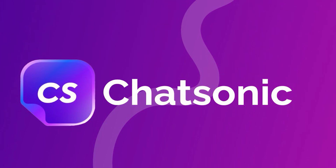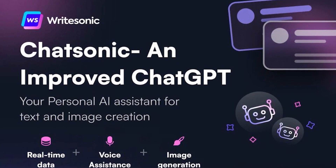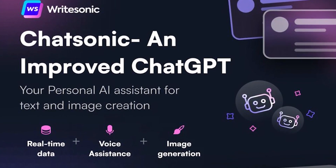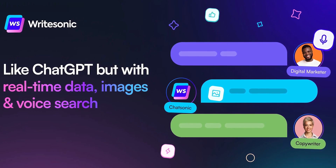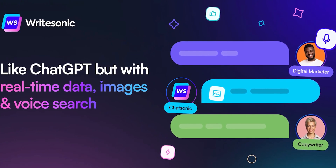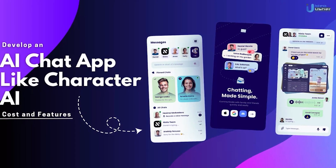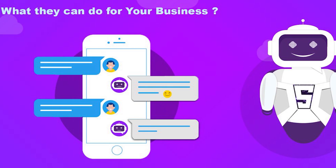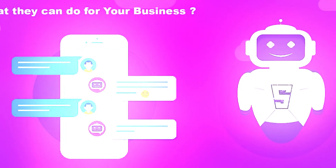Last but not least, we have Chatsonic. If you love everything about ChatGPT but you wish it had more features, then Chatsonic might be the perfect alternative for you. It offers everything from AI image generation to voice commands and even real-time data integration. One of the standout features of Chatsonic is its ability to create detailed images from text prompts — something that ChatGPT doesn't offer natively. It feels more like a true personal assistant.